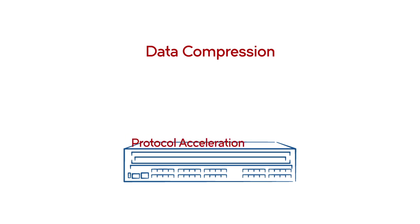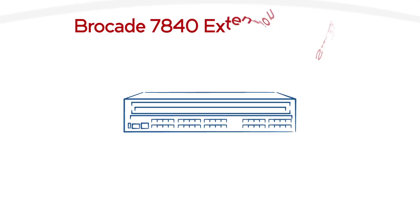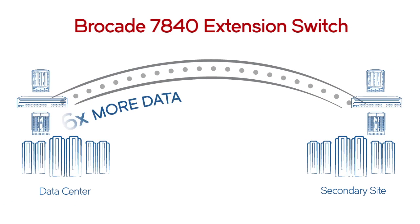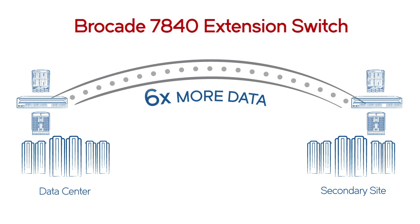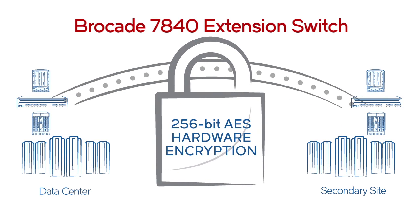Using data compression, protocol acceleration, and optimized extension technologies, the Brocade 7840 can move at least six times more data compared to other solutions with near zero downtime, even with encryption turned on.